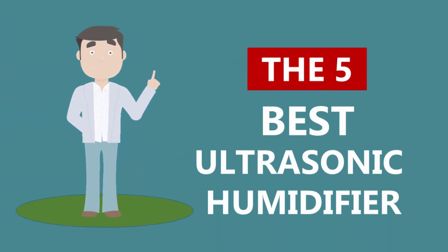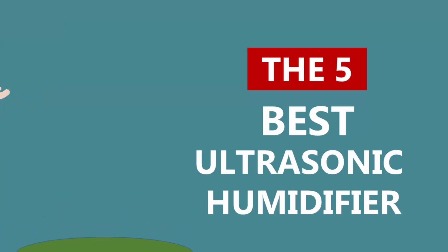Here we present the 5 Best Ultrasonic Humidifiers. Let's get started with the list.